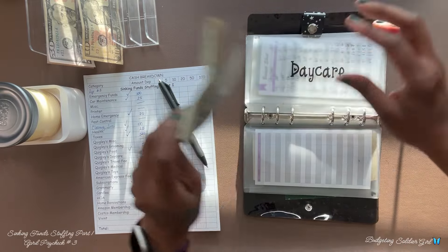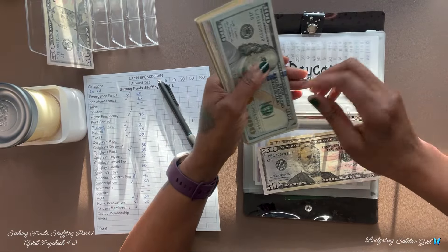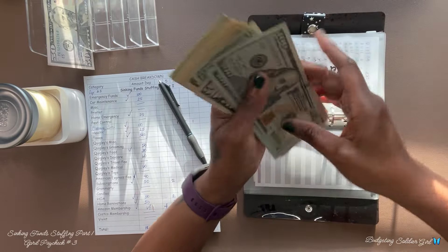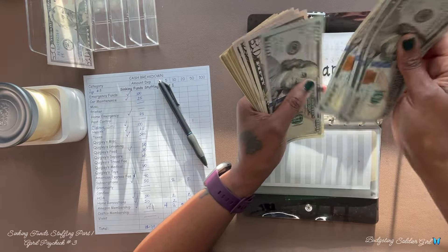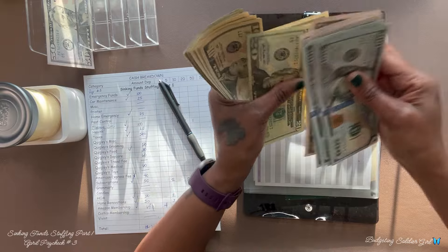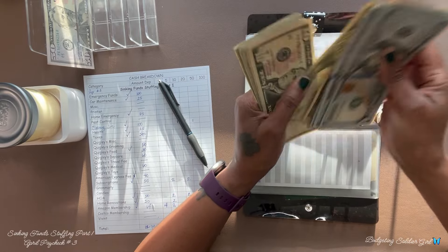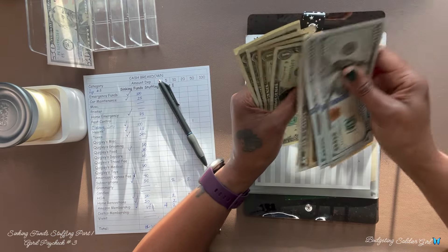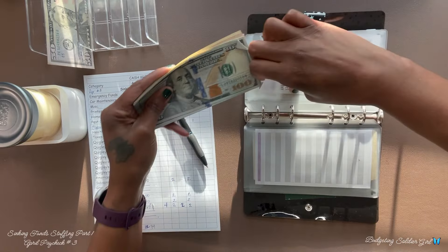Daycare will receive $60 — and I can see I have messed up somewhere. After counting, we have $1,218 in daycare.